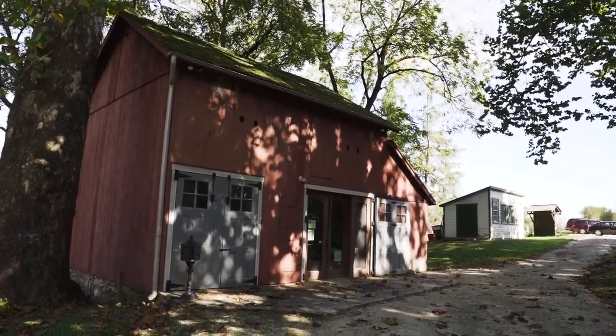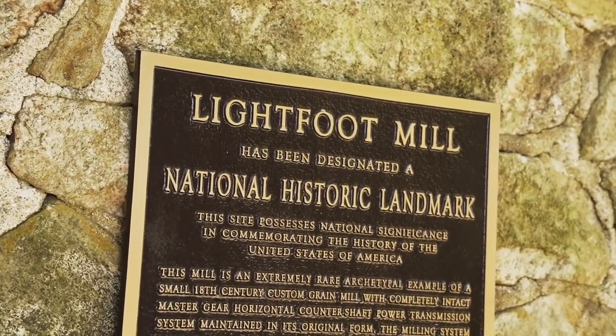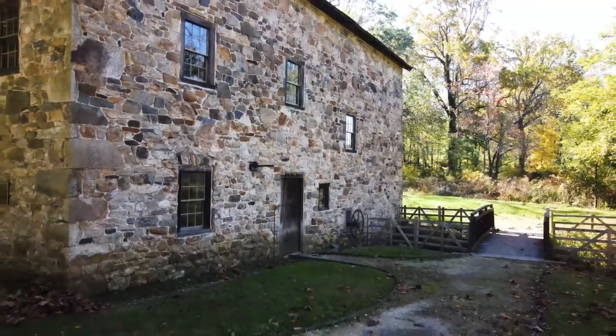We are standing on one of the classic examples of the preservation of American history. The mill itself was certified as a National Historic Landmark in 2006. The property itself, as you will be able to see, consists of structures and woodlands.